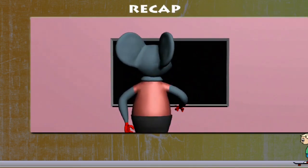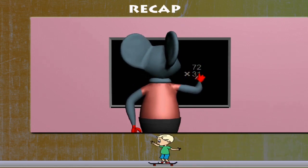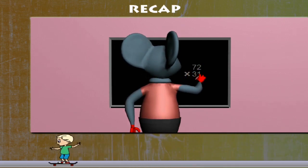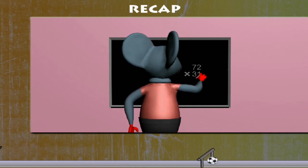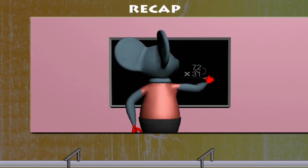Recap: Robby Mouse is busy with his revision class. He has to multiply 72 by 31. He multiplies 1 of 31 by 2 of 72, then 1 by 7. He writes 72.